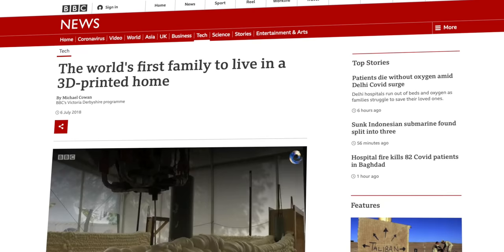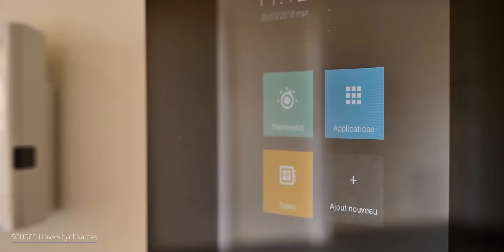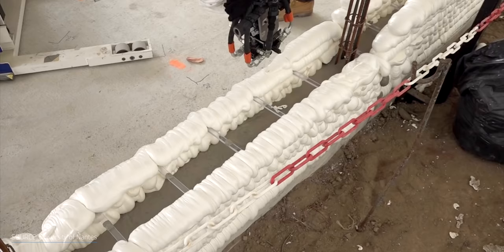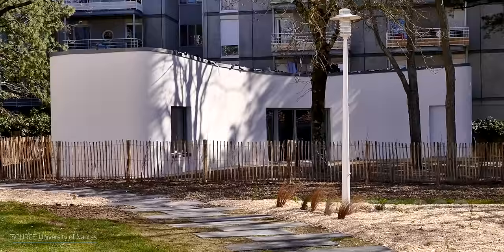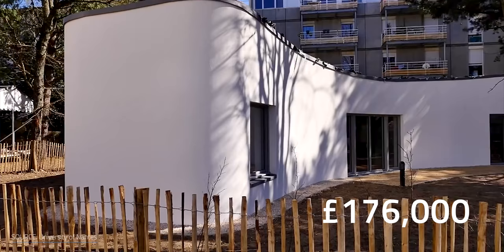But has anybody ever lived in a 3D printed house? The answer is yes. A French family was the first in the world to make the move in 2017. A four-bedroom property was built with curved walls to minimize humidity and included digital controls for disabled people. Short of windows, doors, and a roof, builders — or should I say printers — got the framework out in 54 hours. Its construction cost was £176,000.